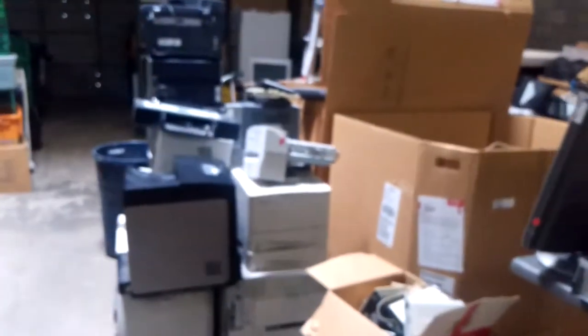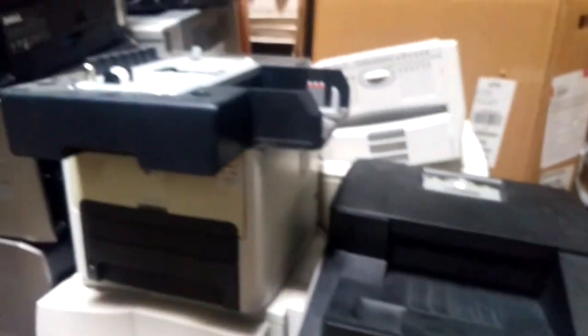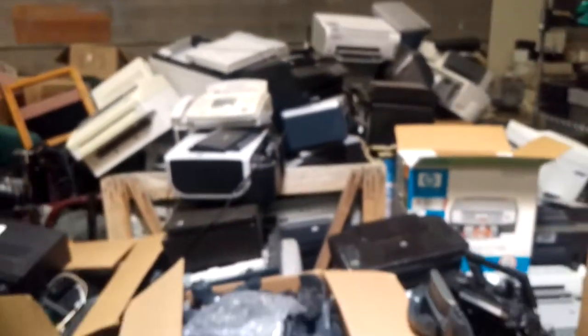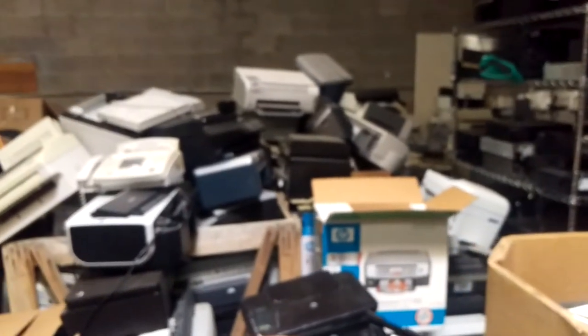Over here we have a couple of servers — not really anything awesome. So here are some of the higher-end printers we have. All of these printers on this particular pallet have been tested and they work great. They came out of functioning environments. And then we have a large quantity of more printers — when we test them we get about 80 to 90 percent functional.